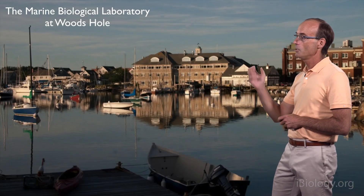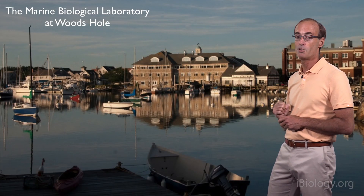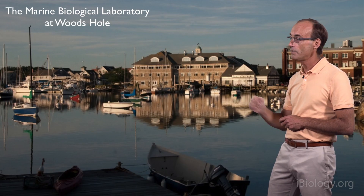It's funny to think that I perhaps owe a lot of the luck in my scientific career to the El Niño phenomenon, because what El Niño did was force us to change our plans and move our experimental work to this beautiful location, which is the Marine Biological Laboratory at Woods Hole.